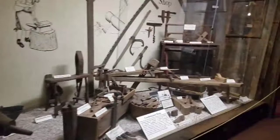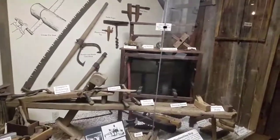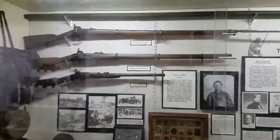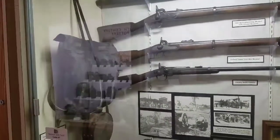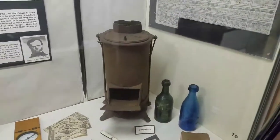Here's a display of a blacksmith shop and a woodworking office. And here we have some guns from the War Between the States — backpack, canteen, and an old iron cap stove. Might have kept the soldiers warm, you think?